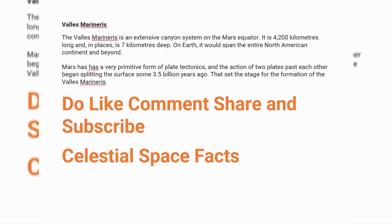In the end, I would like to say please do like, comment, share, and subscribe, and hit the bell icon of Celestial Space Facts so that you are notified whenever a new video is coming. Thank you for all the support you are giving to our new channel, Celestial Space Facts. Please do put a comment about what you want to listen to, what topics you want me to cover, and anything else. Thank you. Have a nice day.